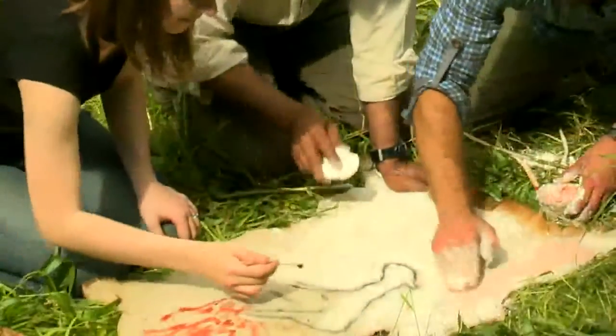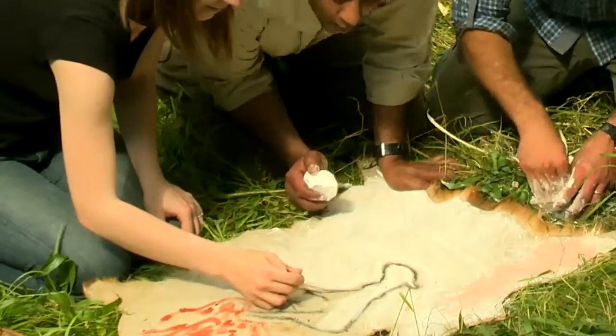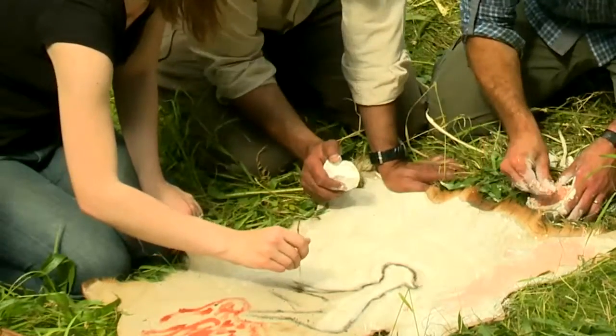Now Corrie has made a paintbrush out of a piece of stick by chewing the end of the stick, making it into bristles. And she's now doing an outline of an animal.